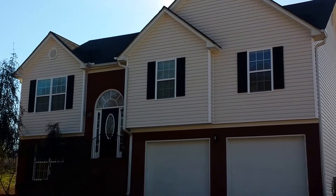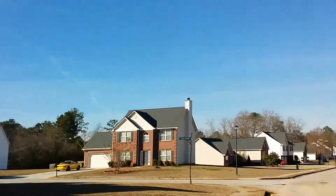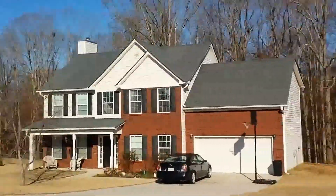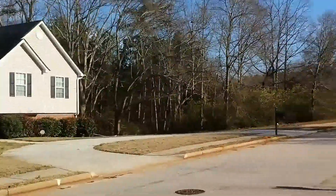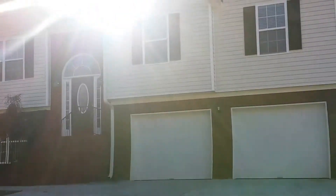Hi, it's Shannon again. We've got our home. Today we are at 15 Sunflower Lane in Covington, Georgia. It's in the Ashley Meadows subdivision. Very nice community here in Covington. As you can see it's well kept. Alright, let's take a look at the property.